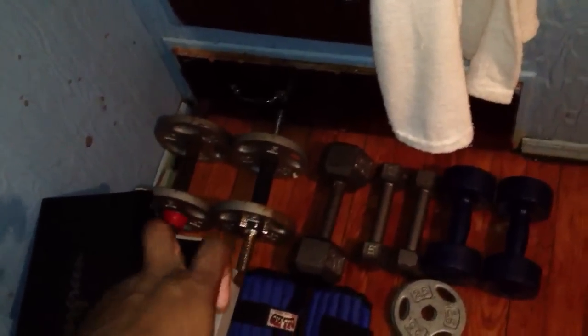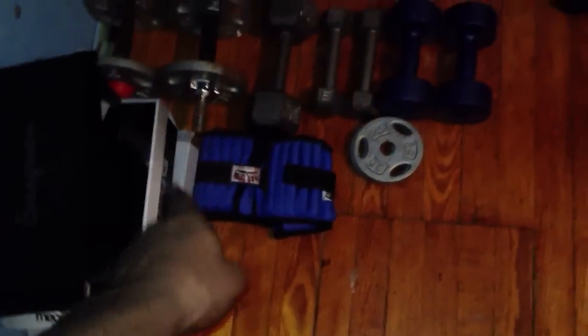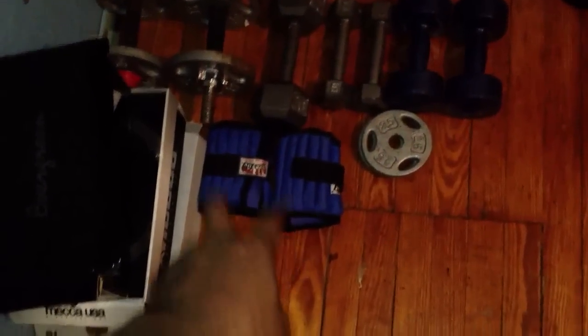On the ground we got a bunch of weights. We got two 10-pounders right here, a 20-pounder, four 5-pounders, and two 2.5-pounders. We also have 5-pound ankle weights each, so that's 10 pounds right there.